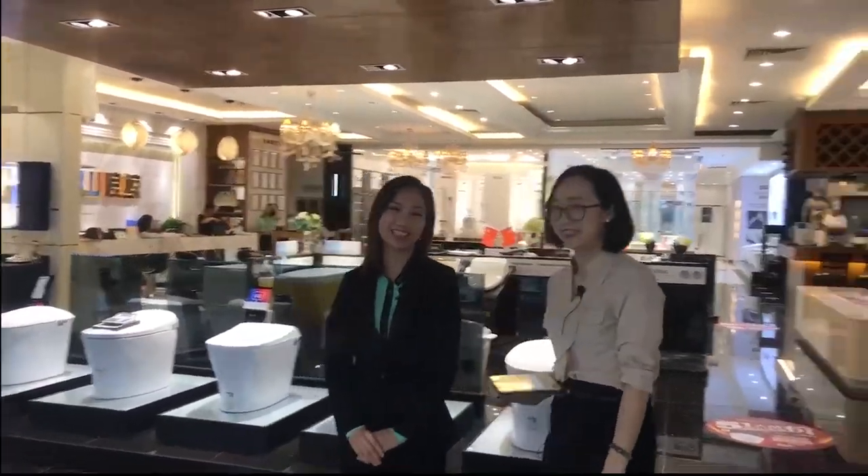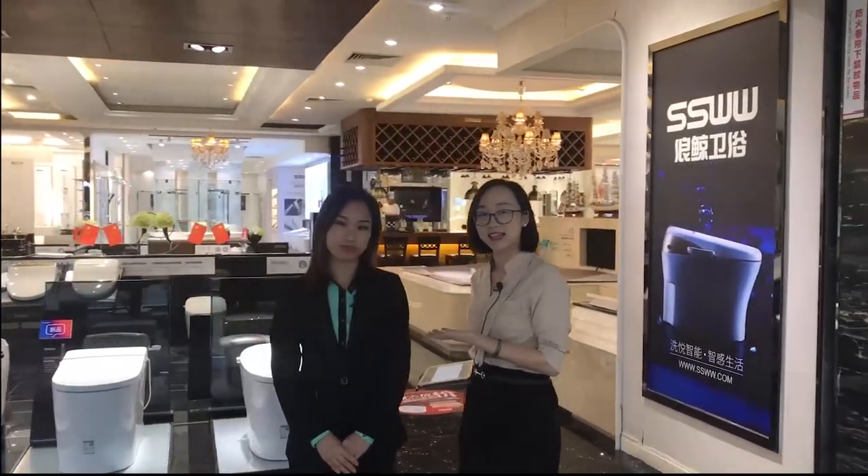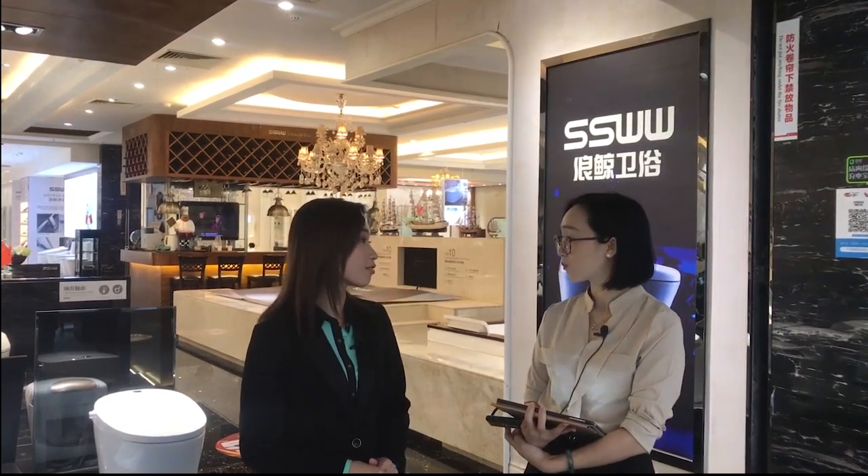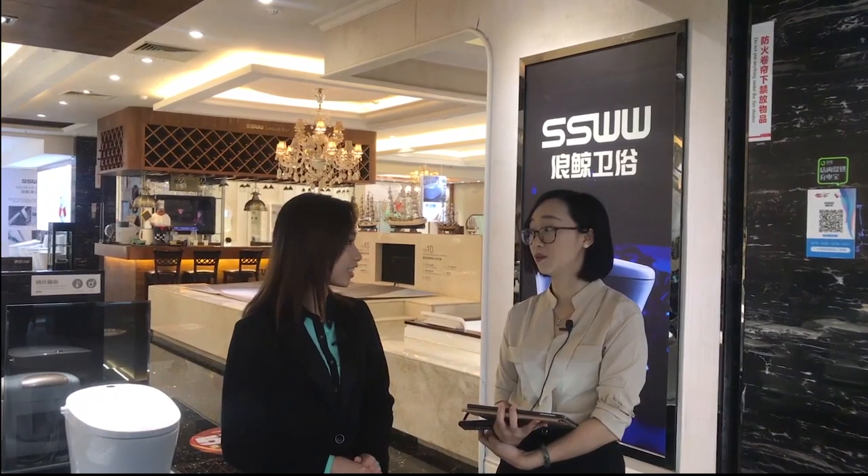This is Reyna from SSWW Sanitary Ware. Welcome to our factory direct shop. SSWW was founded in 1994, so till now we have 26 years of experience producing sanitary ware. In the domestic market, we have more than 1,500 shops. For the overseas market, we export to 107 countries and regions.